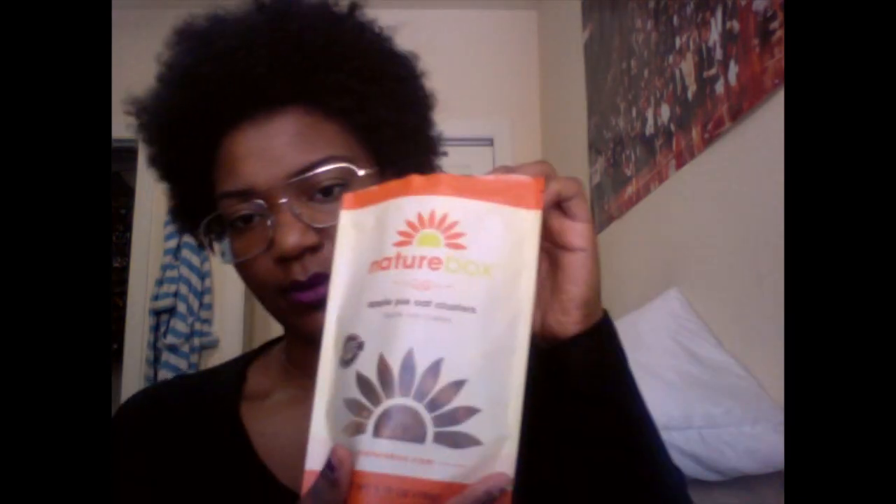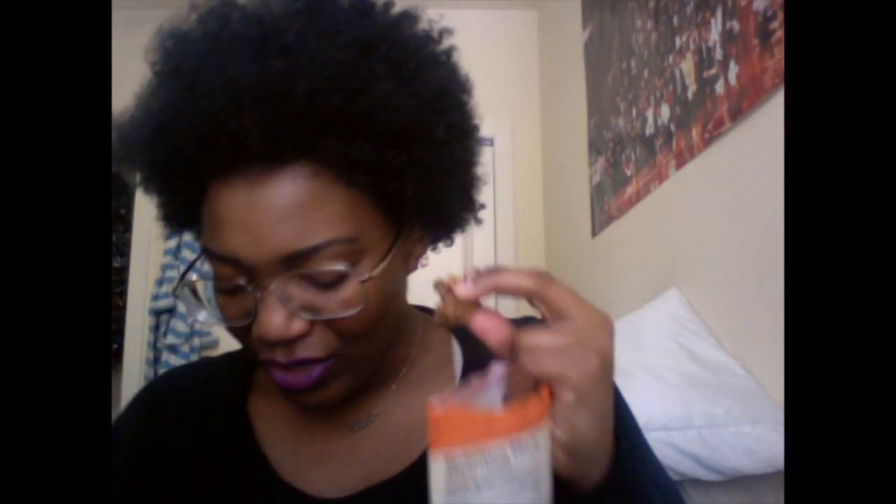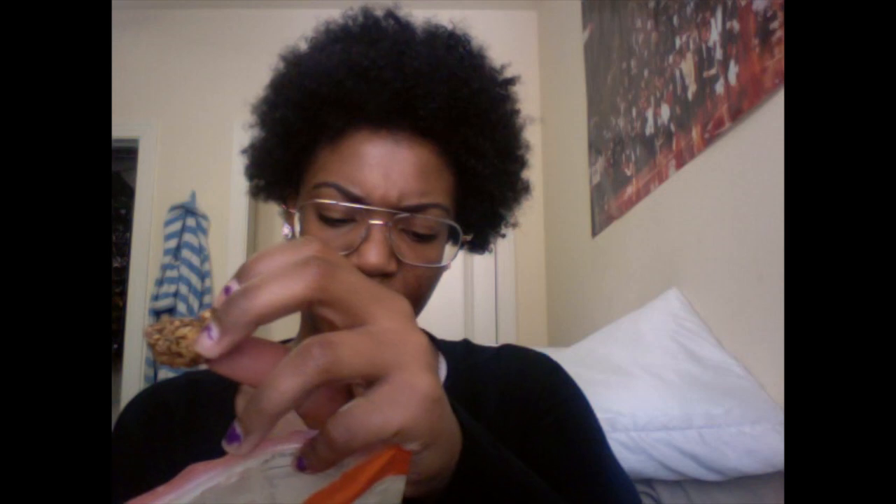Now the apple pie oat clusters — it's maple-flavored oatmeal granola. Of course they're crumbly because it's oatmeal. Oh wow, this really does taste like apple pie. It's really, really good. The clusters are crunchy — if you like those crunchy oaty snacks, this is exactly that. I finished them pretty quickly.